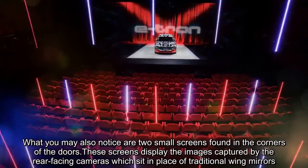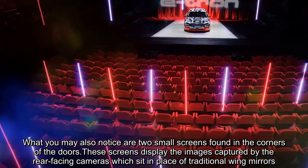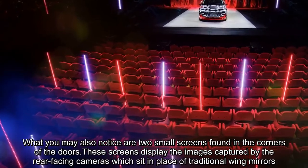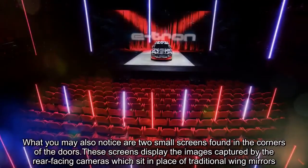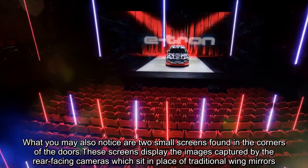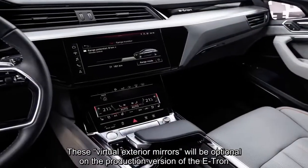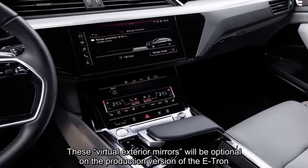You may also notice two small screens found in the corners of the doors. These screens display the images captured by the rear-facing cameras which sit in place of traditional wing mirrors. These virtual exterior mirrors will be optional on the production version of the e-tron.